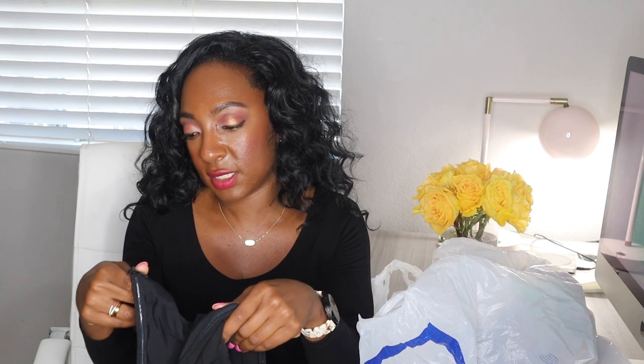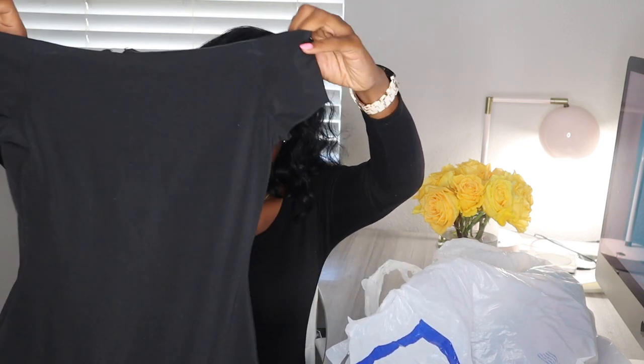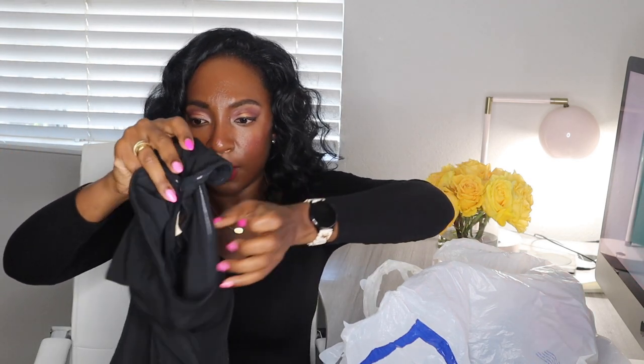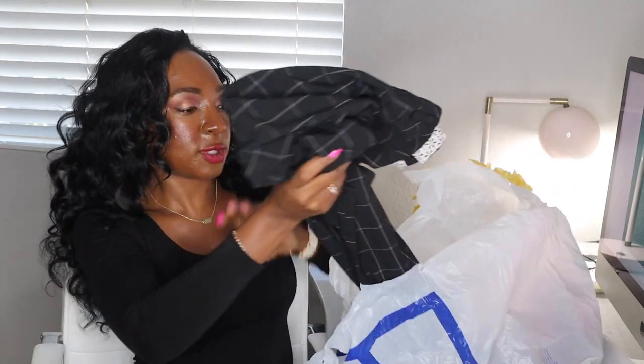We have a Brooks Brothers 100% silk tie. I don't know why, but ties sit so long for me — I've just stopped selling them myself. I do find some ties that I send to the RealReal sometimes. This is Alice and Olivia, a size small petite black bodysuit. This probably retailed for over $100, so I was super happy to find this. I do pretty well selling this brand. It's in really good condition — that's a great bin find.